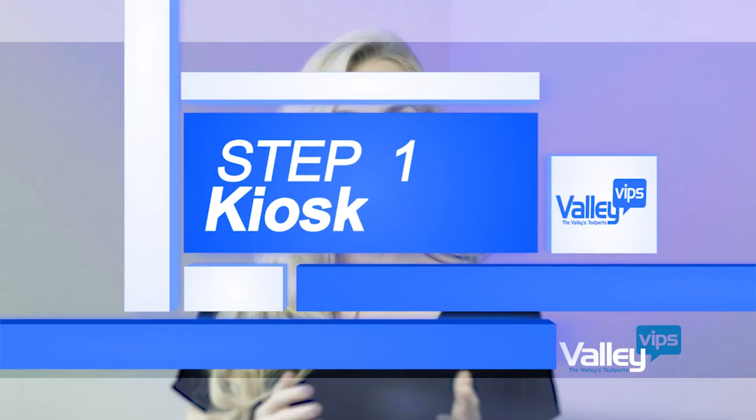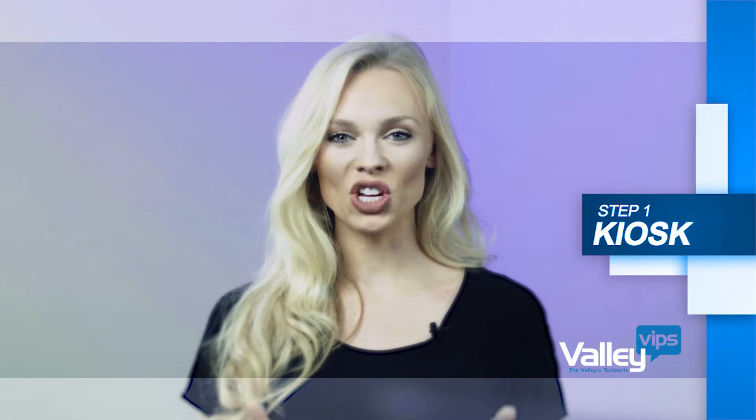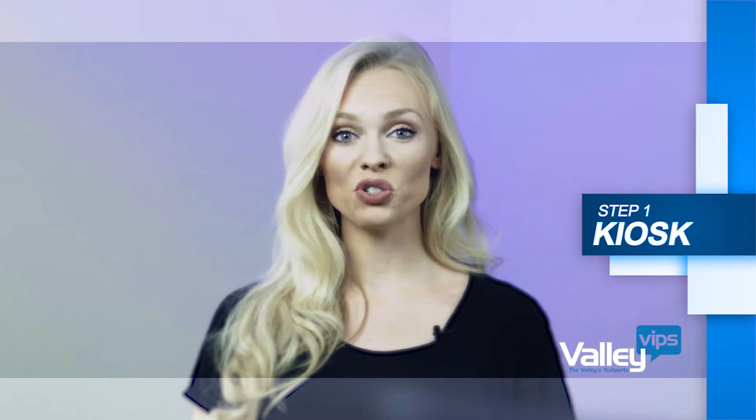Step one: check in on our loyalty kiosk each and every time you visit our shop by entering your cell phone number.